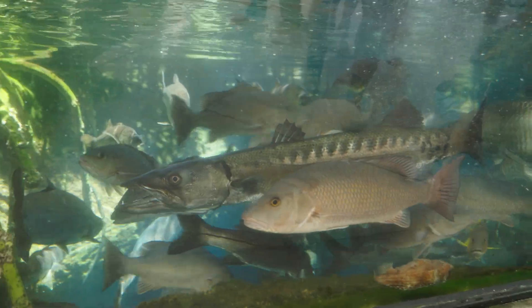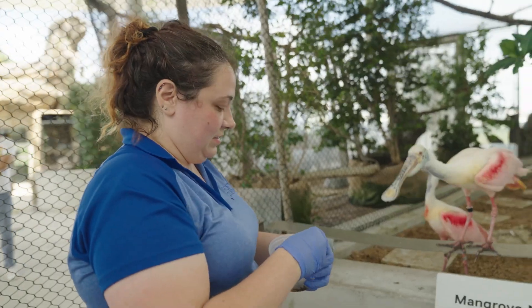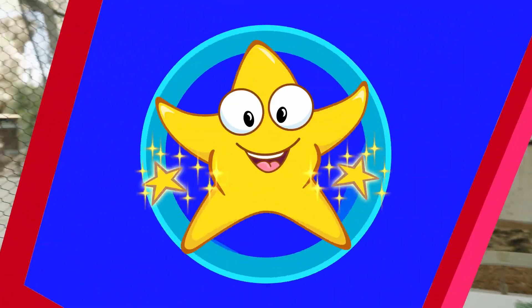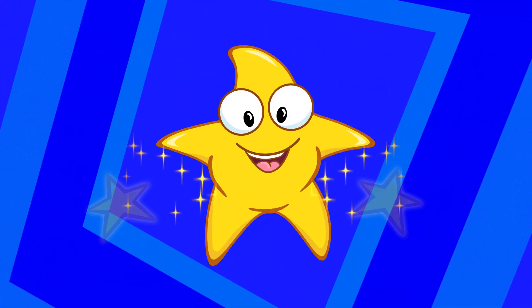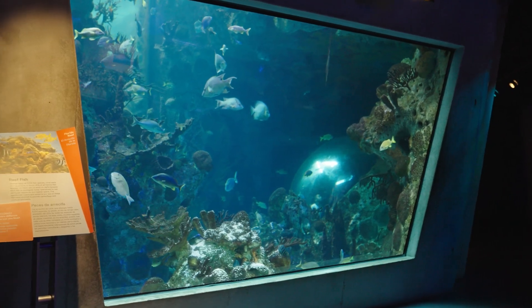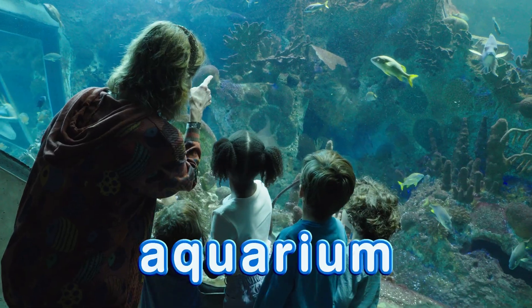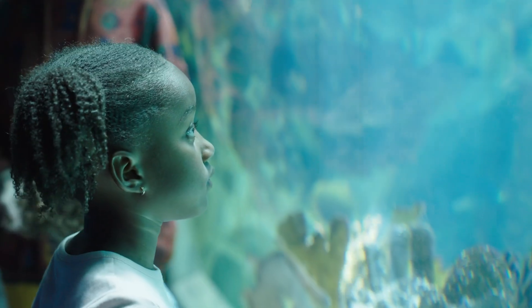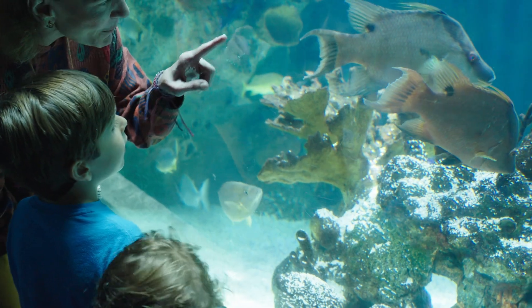It's not just fish that get fed in this area. Look at the birds — they also stick around for a meal. Let's check out the coral reef aquarium. An aquarium is a big tank filled with water where we can see all kinds of fish and coral.